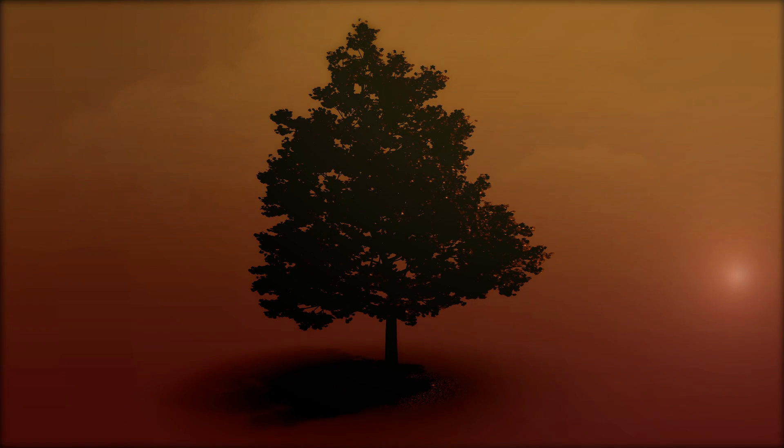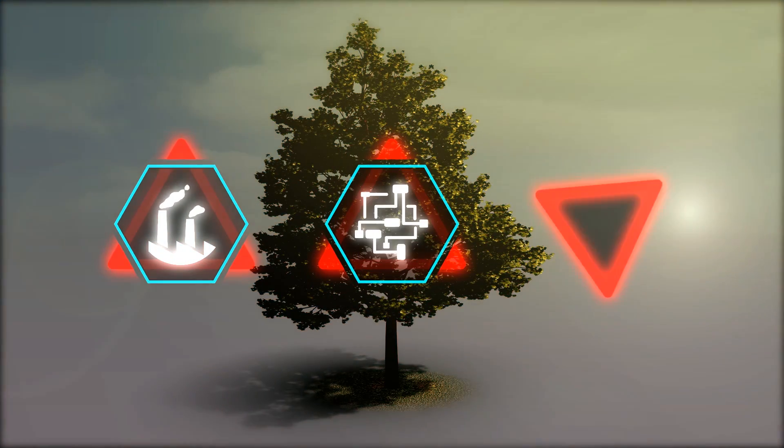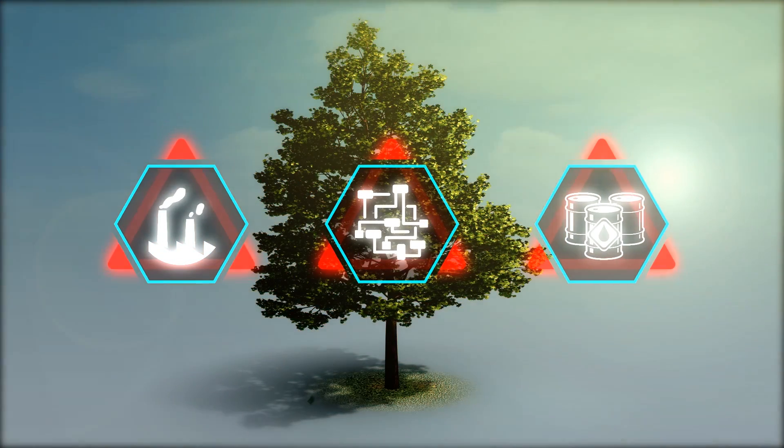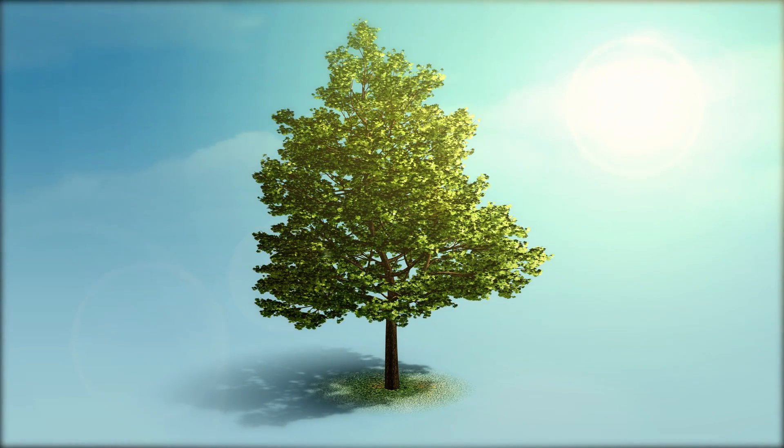Imagine if we could produce medication at any time and in any place. No more need for large factories, complex logistics, or fossil fuels. All we would need is sunlight and a game-changing device.